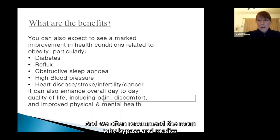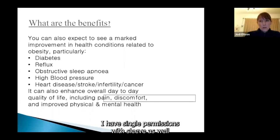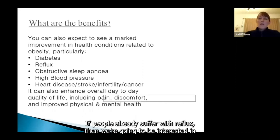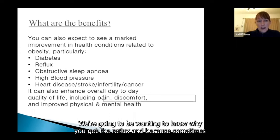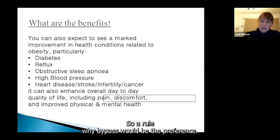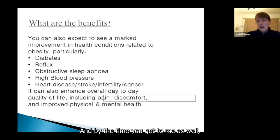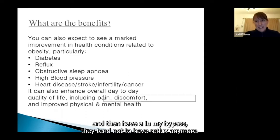Reflux is a complex one. If people already suffer with reflux, we want to know how often, why, whether you take medications, and if you've ever had a camera. Sleeve gastrectomy can actually make reflux worse, so a Roux-en-Y bypass would be the preference. However, for some people reflux is actually caused by obesity, so weight loss can really help. We know that for people who have reflux and then have a Roux-en-Y bypass, they tend not to have reflux anymore.